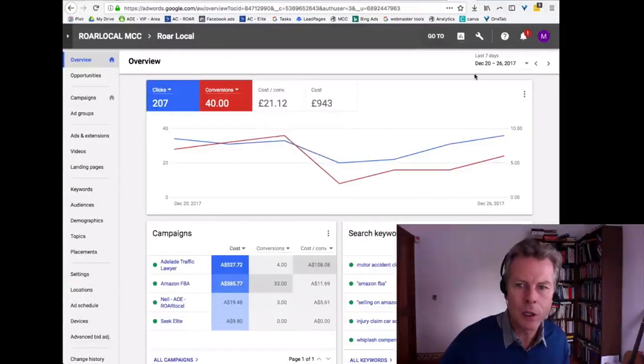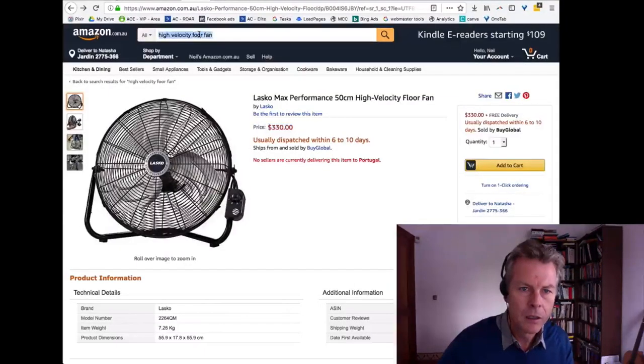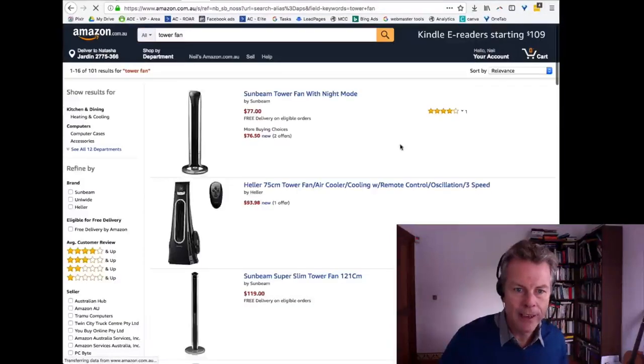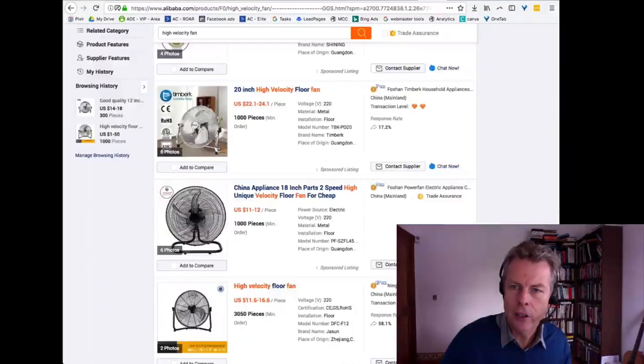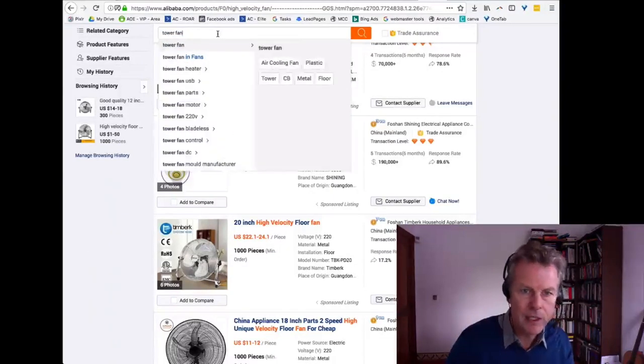The other keyword that was interesting was 'tower fan' — I'll be honest, I didn't even know what that was. Let's go and have a look. Oh, that's what a tower fan is — I've just learned something new. That's cool. Let's go over to Alibaba and see if we can buy tower fans.